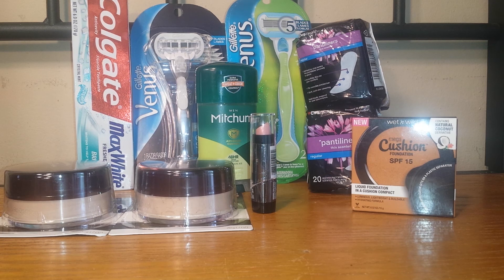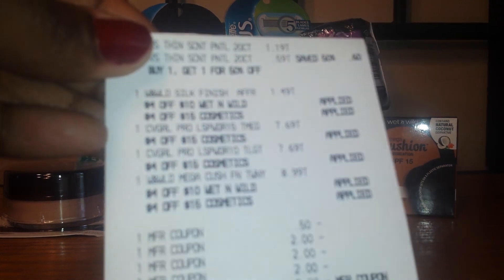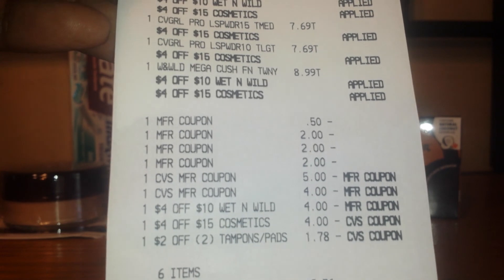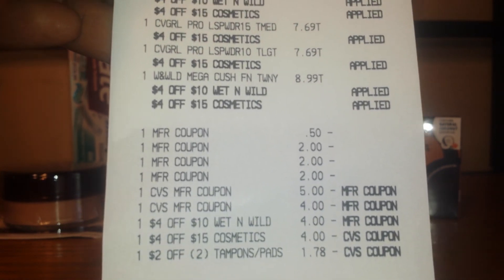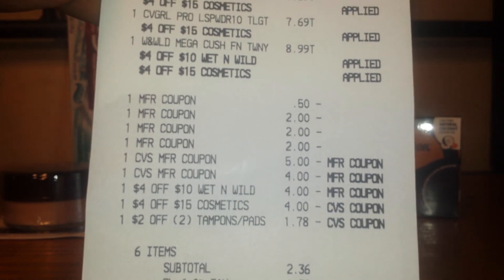My second transaction was a total of $11.36, and I used a total of $9 in extra care bucks, but I received a total of $13 in extra care bucks. So after extra care bucks used and extra care bucks received, it was a $1.64 money maker, making the whole trip a $1.67 money maker overall. I'll show you my receipt for the second transaction — everything went fine, and none of the coupons adjusted down except the tampons one, because they don't give overage, which is normal.